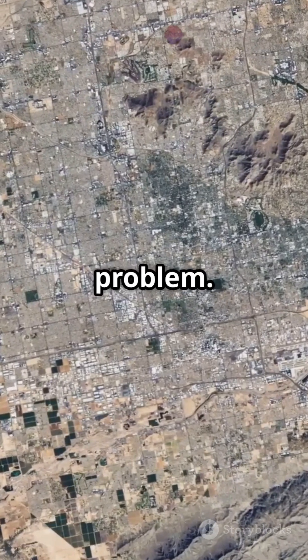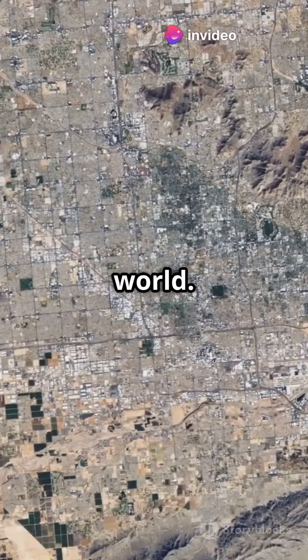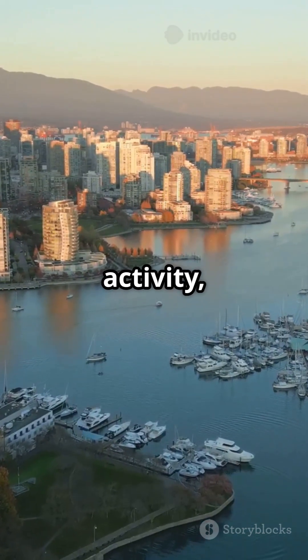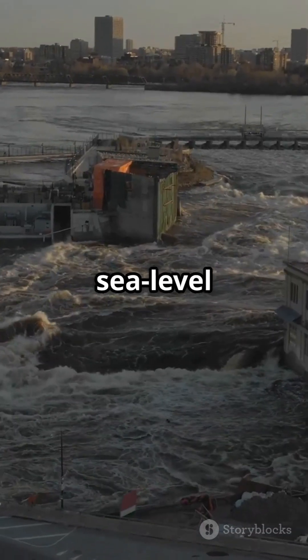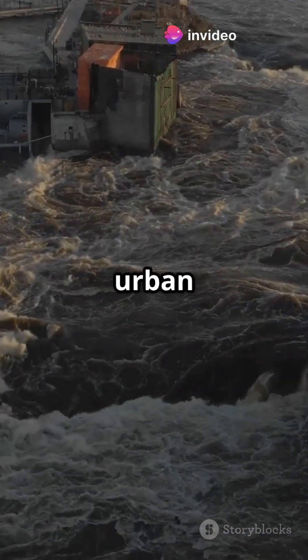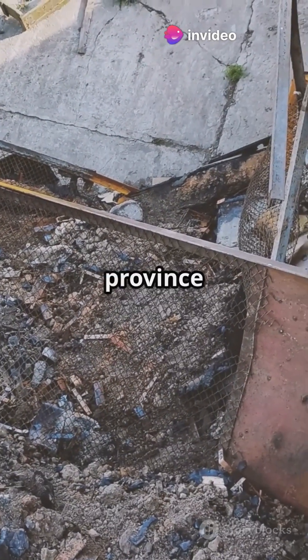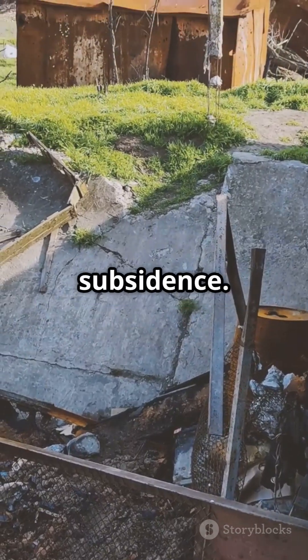And it's not just an American problem. Subsidence is a global issue that affects many countries around the world. Vancouver, Canada, could face similar issues due to seismic activity, which can exacerbate subsidence, soil compaction, and sea level rise. Even groundwater pumping in Ontario is a concern — the province relies heavily on groundwater, and over-extraction could lead to subsidence.